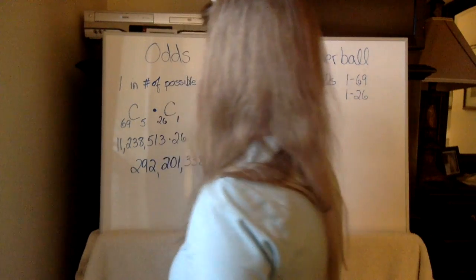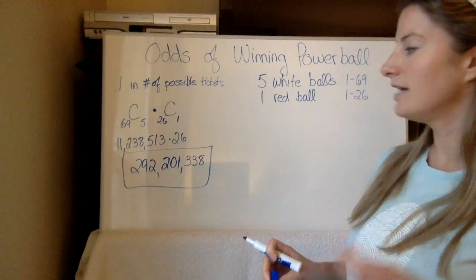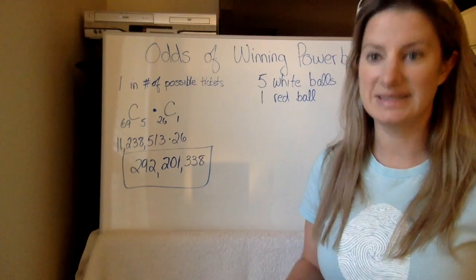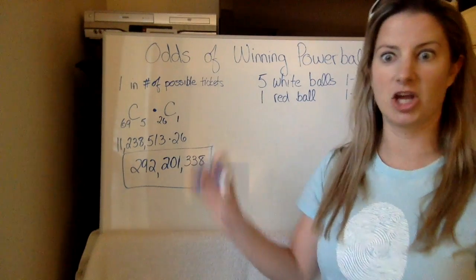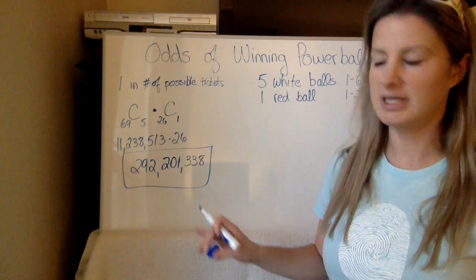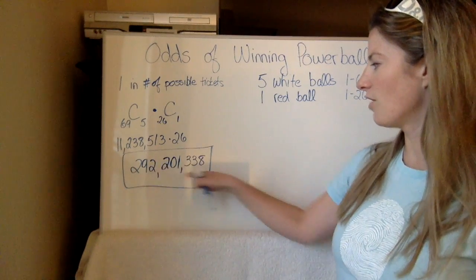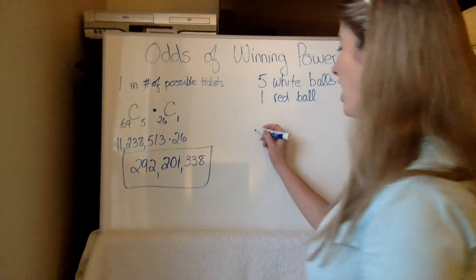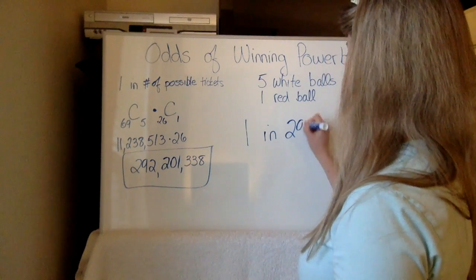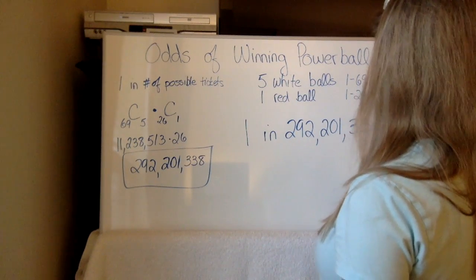So basically, there are 292,201,338 possible different Powerball tickets that could exist with the numbers. Not all of them are sold every time — that's why somebody doesn't win every time. But these are the number of possible tickets we could have, so your odds are one in 292,201,338.